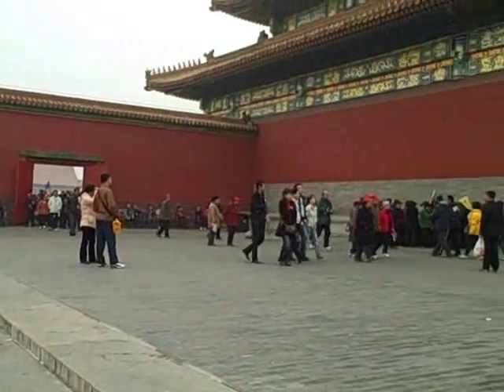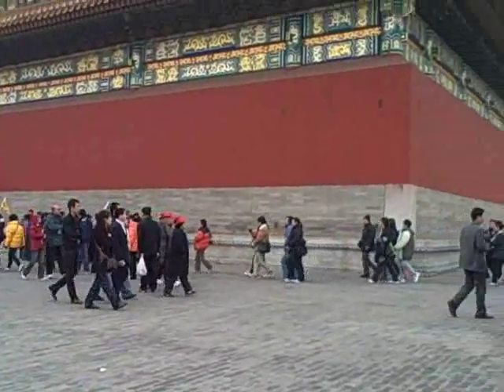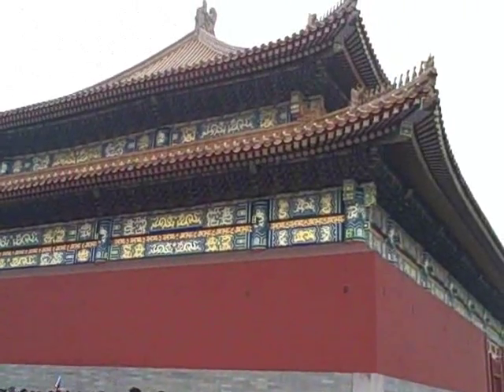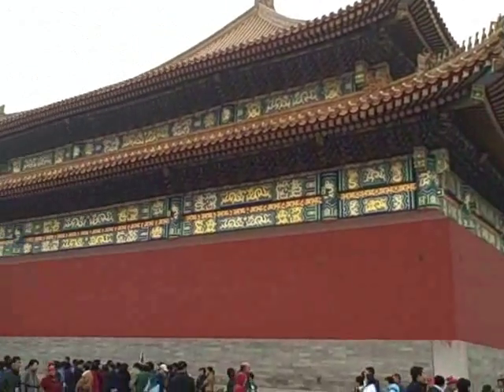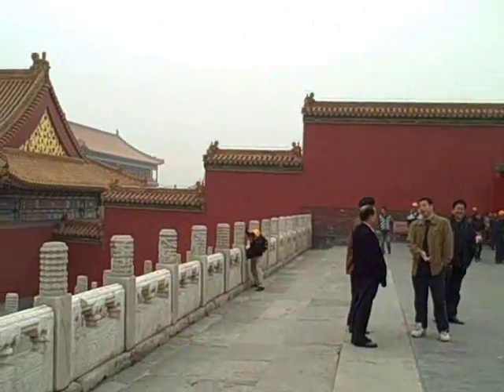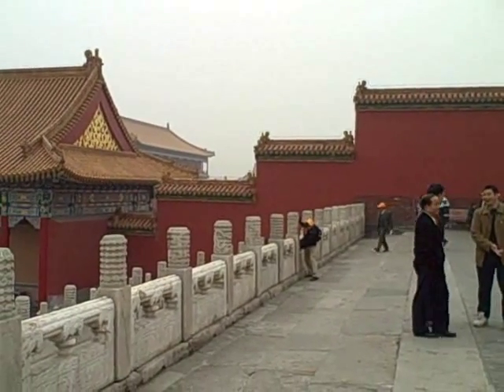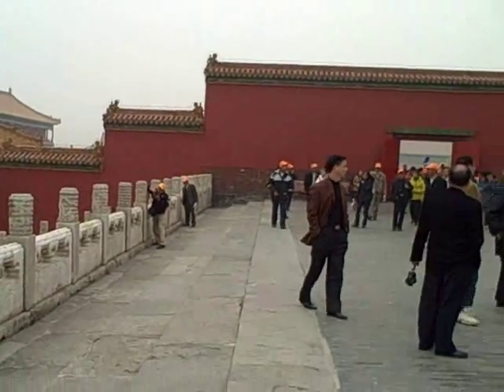And all of the courtyards have huge — pardon me as I go upstairs trying not to fall over — huge, enormous buildings like this, one after the other, marching way off into the distance in that direction and then behind me in the other direction.